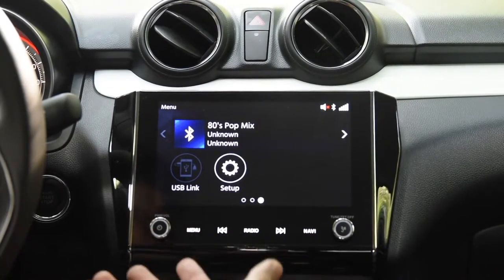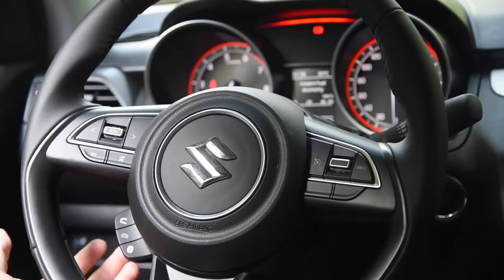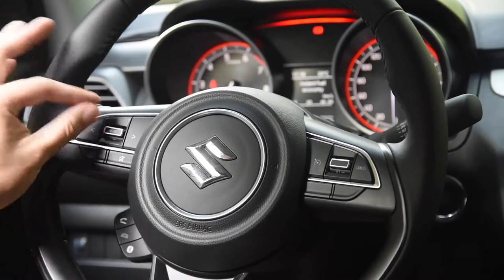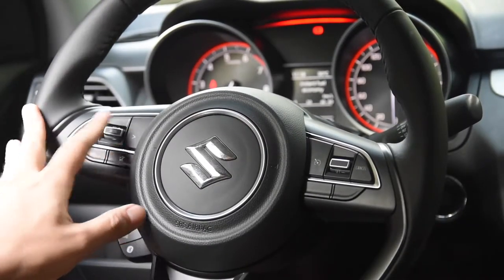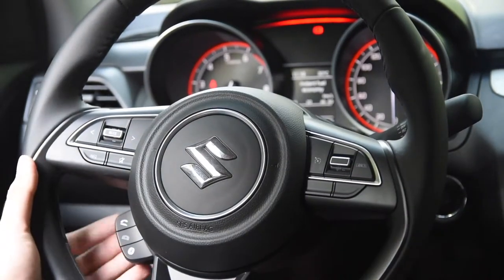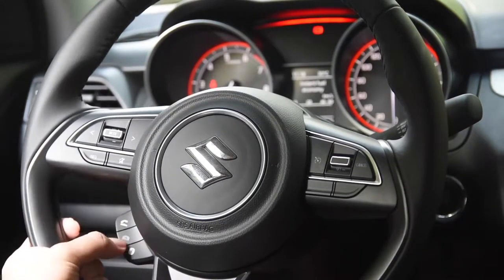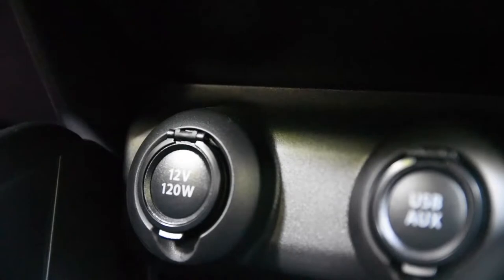You've got almost everything in the center console you could ever dream of on a long drive. On the steering wheel, you've got volume up, volume down, and mute on one side, and track forward/backward. On the other side there's cruise control with reset, set, and cancel. Down here you've got phone call buttons — pick up, put down — and my favorite, the dedicated Bluetooth button.